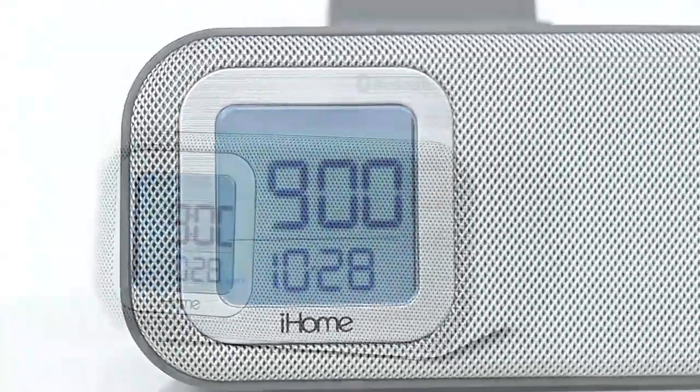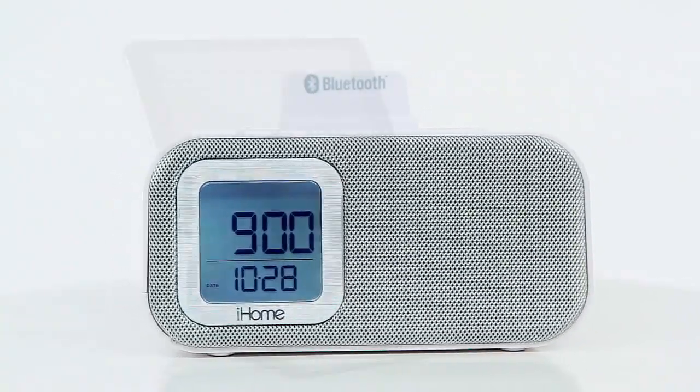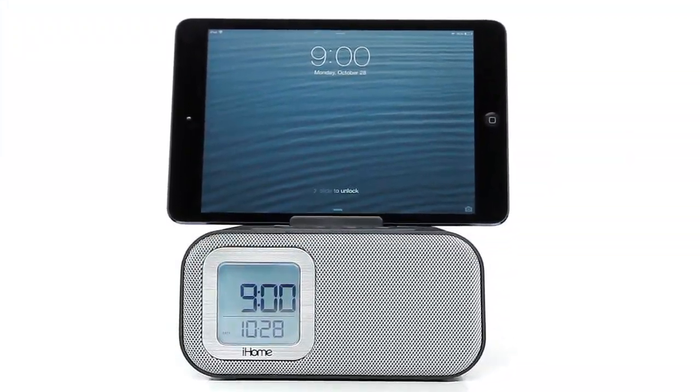With its sleek compact design and advanced speaker technology, count on the iBT22 to leave an impact on your ears, not your space.